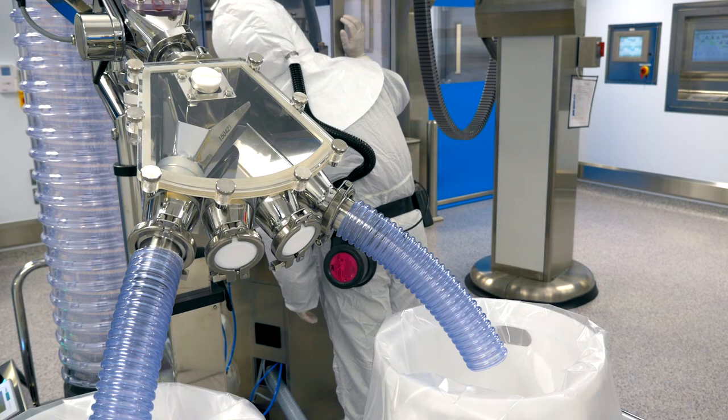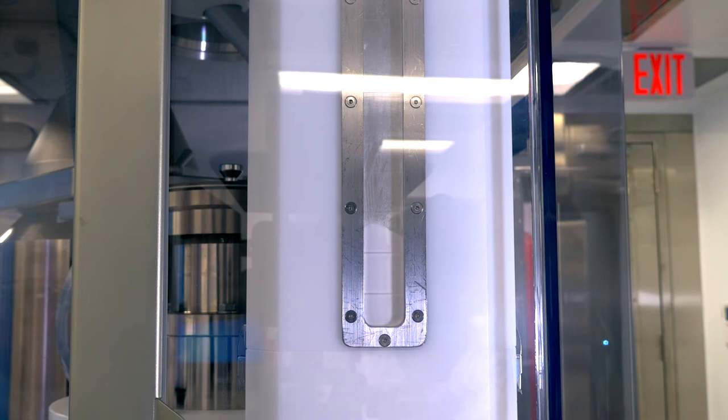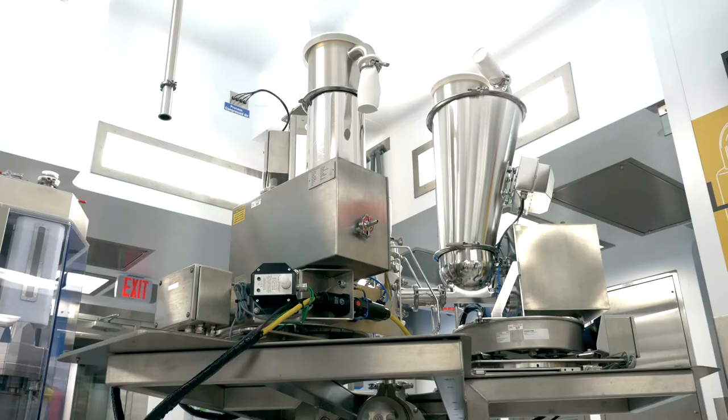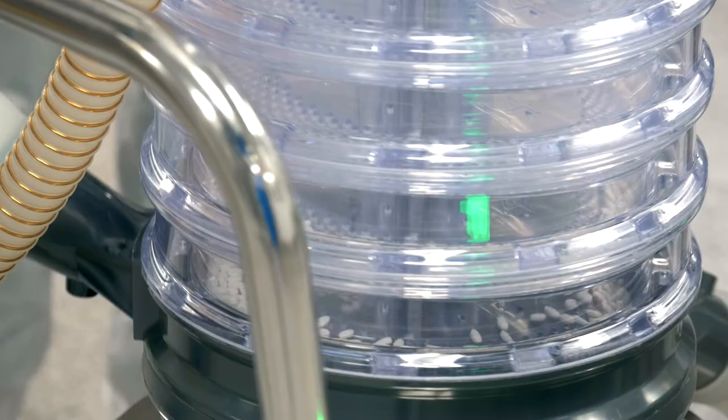Very simply, continuous manufacturing is a newer way to do pharmaceutical processing where material is continuously fed into a piece of equipment, transformed, and then becomes the final product output in a continuous fashion.